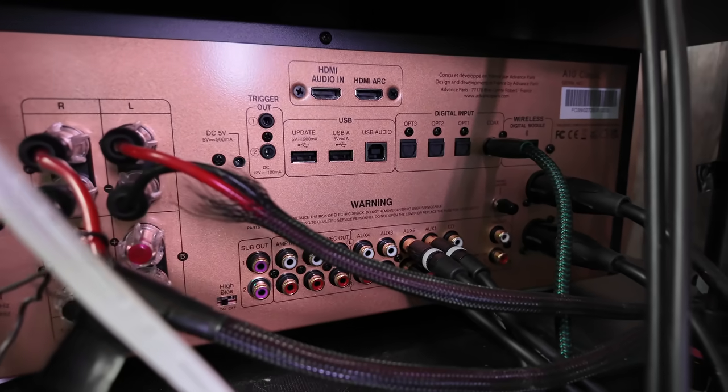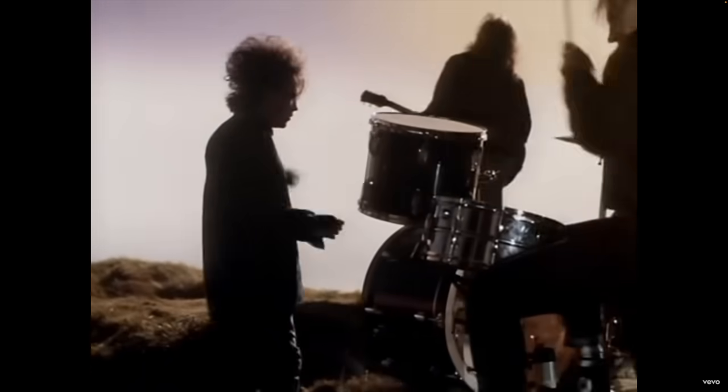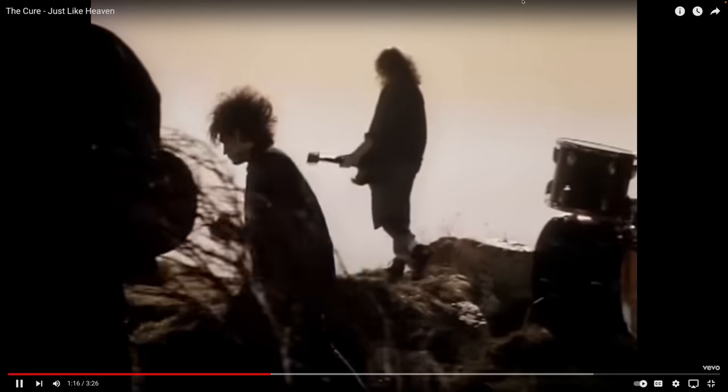Both of these integrated amps on the back have a USB-A output. The A10 Classic has two — a one-amp, five-volt output — while the Yamaha has a five-volt half-amp output. I'm powering both Weem Pros from the devices themselves. I level-matched them by ear and got them close enough. Right out of the gate, the Yamaha using the internal DAC with the optical connection, listening to "Just Like Heaven" by The Cure, was way more sibilant — there is a ton more sibilance on the Yamaha versus the A10 Classic.